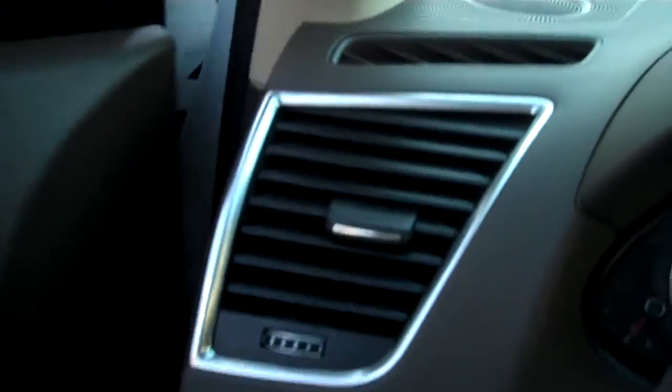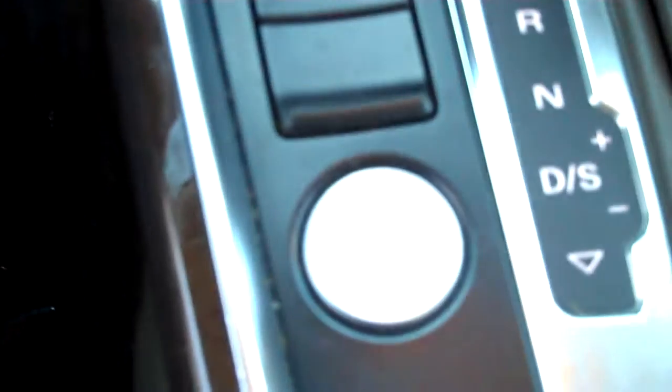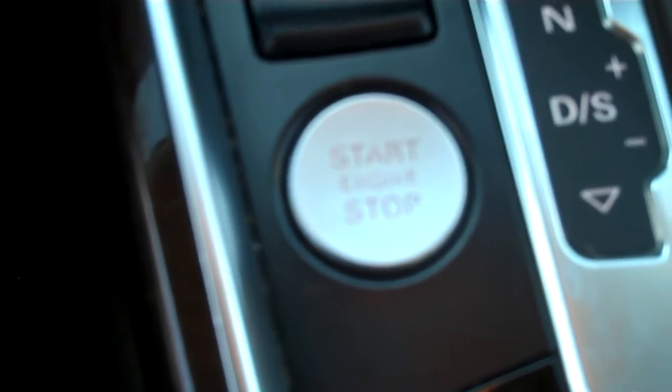Remote controls programmable for your seats and mirrors. Fog lamps front and rear, and of course cruise control. Love that stitching on the leather-wrapped steering wheel — nice and thick to grab right on. The Kessy push-button start and stop — you can hold your keys in your pocket or your purse.